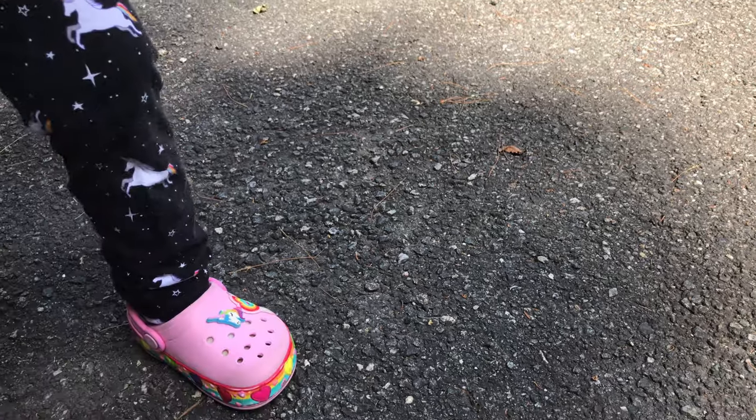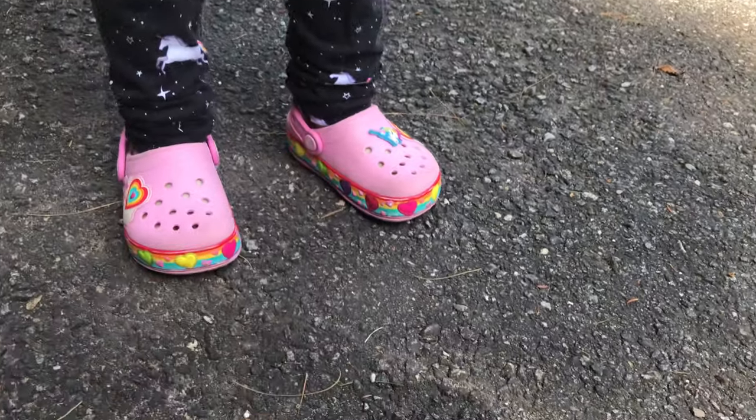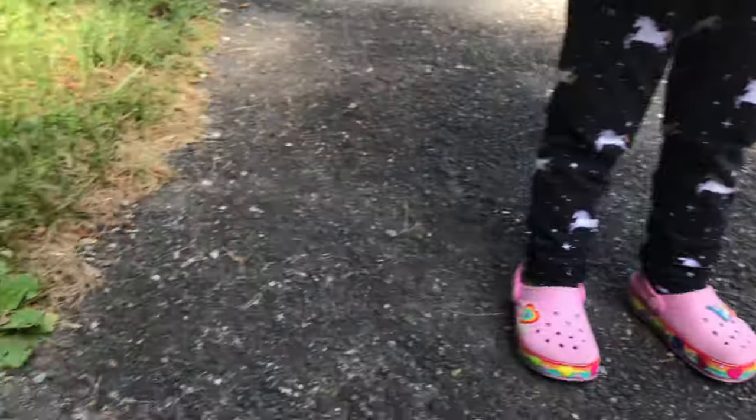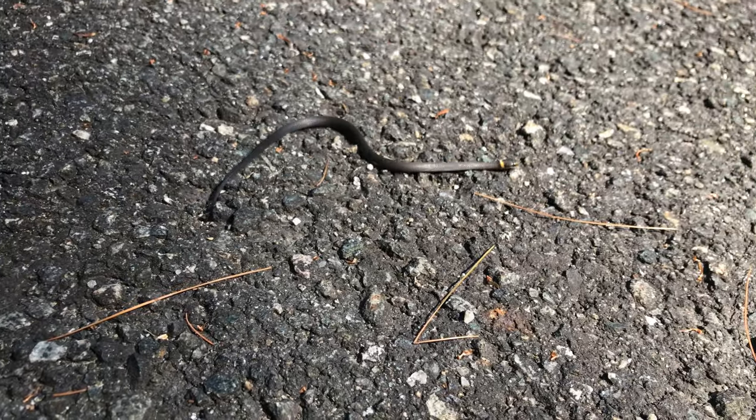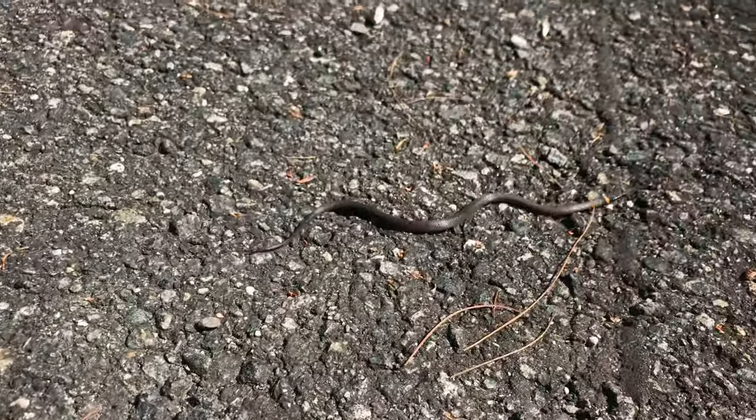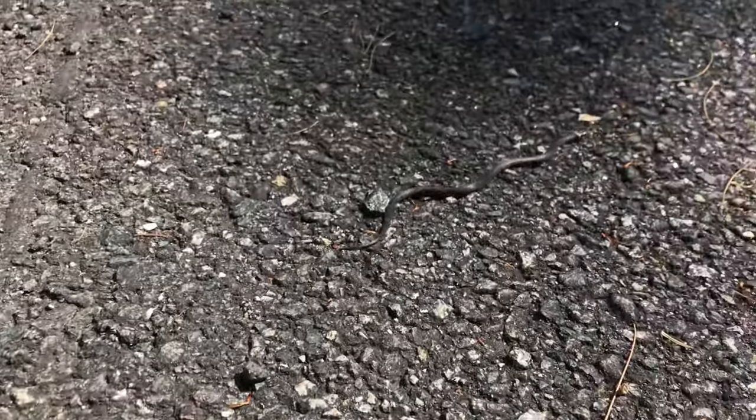Let's put him on the ground. He might get away though. So get ready for him to leave. I want to find a frog. There he goes. Look at him go. Don't step on him. Don't touch him? No, let him go. Let's follow. Let's see where he goes.